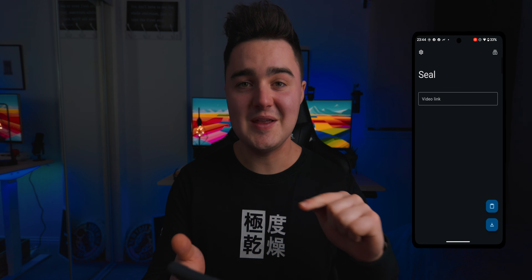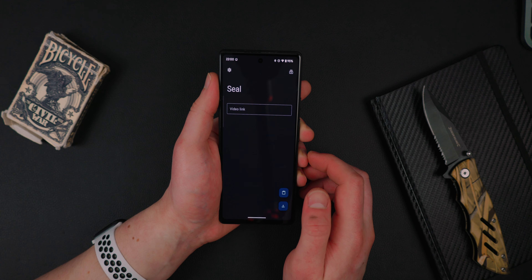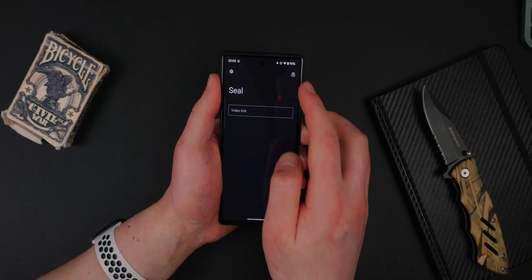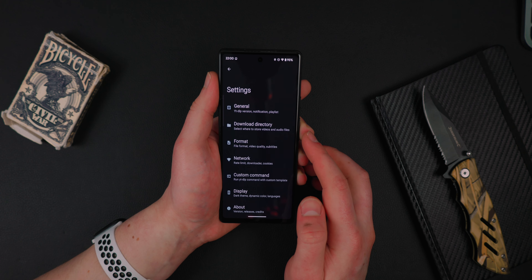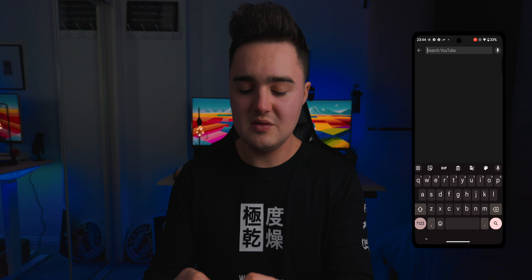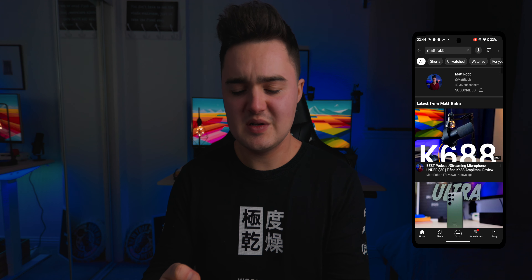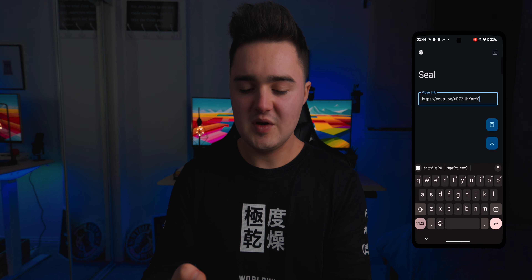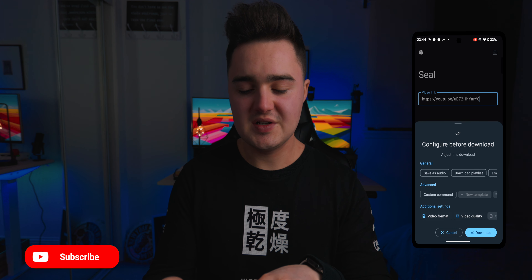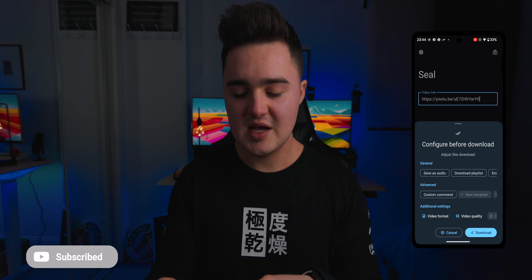App number four on the list is called Seal, and this is literally the most basic app ever but it's super cool. You just copy a link of any video or song you want and this app allows you to download it directly to your device. Even if it's a YouTube video with music, you can just download the music aspect without downloading the entire video. Let me show you — go to YouTube, copy a video link, go back to Seal, paste in the video, press the download button, and you can save the audio, download a playlist, or even change the video format or quality.